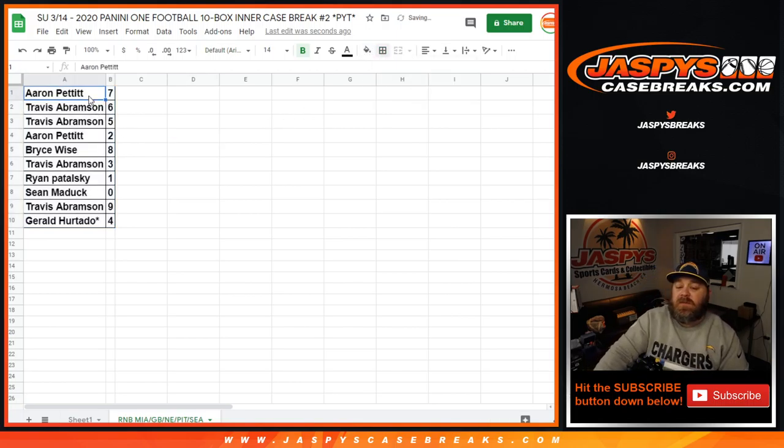Aaron Pettit with spot seven, Travis Abramson with six and five, Aaron Pettit with two, Bryce Wise with eight, Travis Abramson with three, Ryan Patalski with one, Sean Maddox with zero, Travis Abramson with nine, and Gerald Hurtado with four.